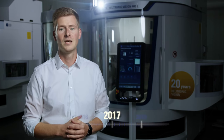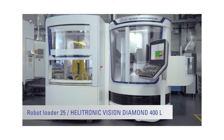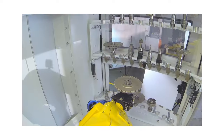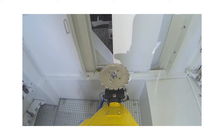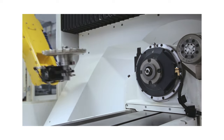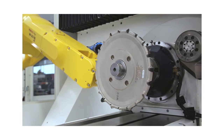In 2017 the Helitronic Vision Diamond 400L was presented as a two-in-one eroding and grinding machine, together with the Robot Loader 25 — a robotic loader system for intelligent storing and loading of tools up to 20 kilograms in weight and with a diameter up to 315 millimeters.